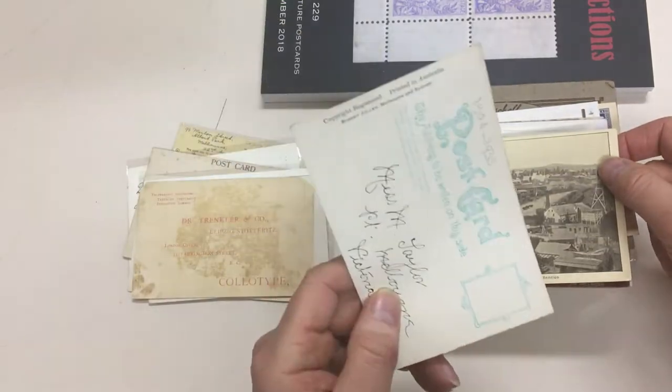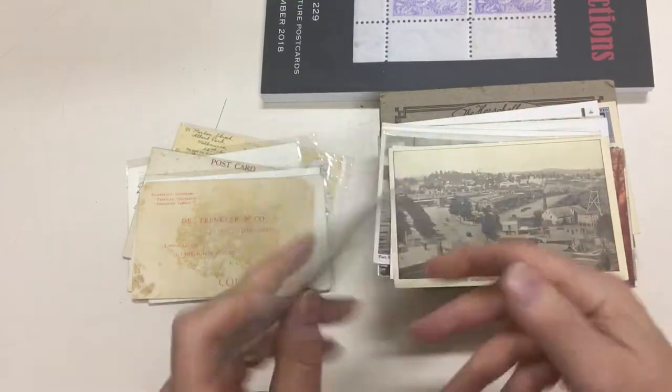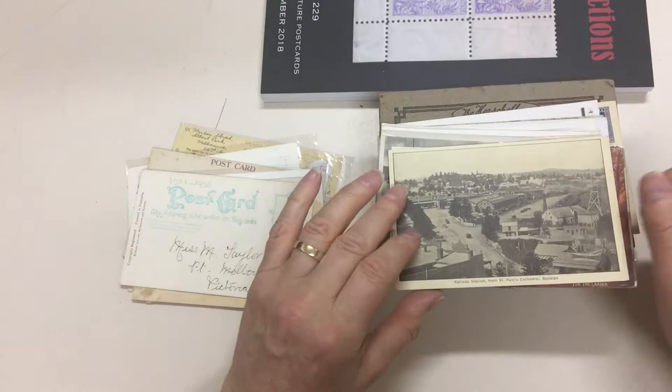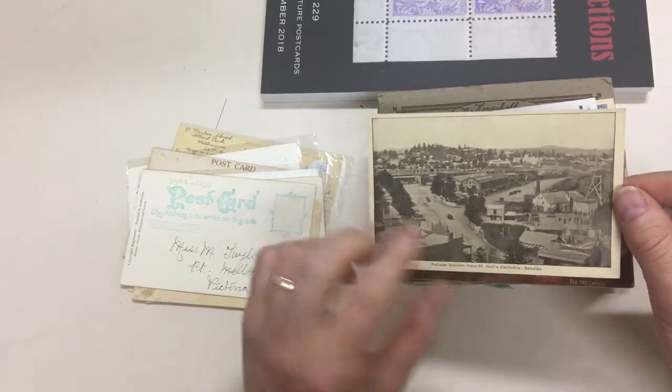The ship is — goodness only knows — it says it's the SS Bombala, printed by Robert Jolly. It's certainly not his standard of work. From Railway Station at Bendigo.